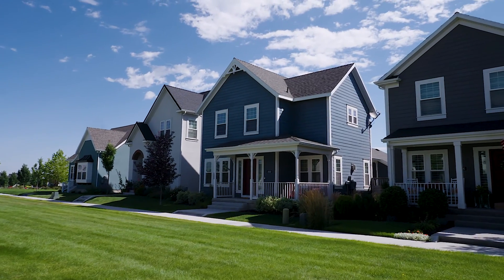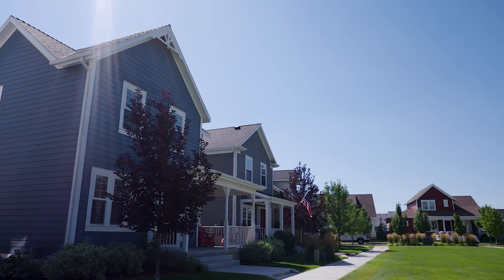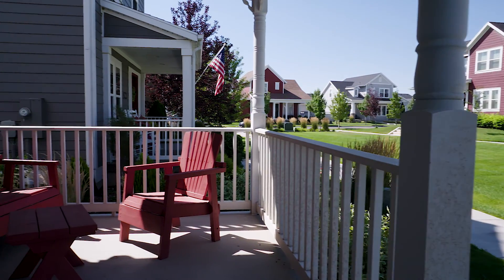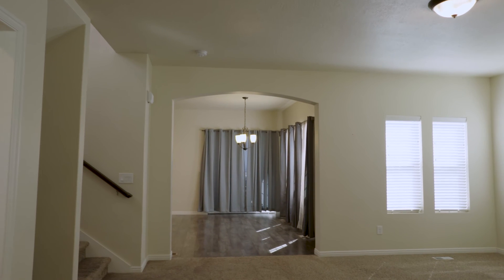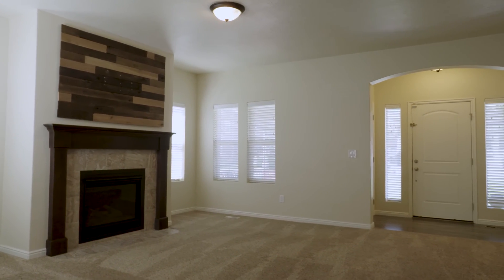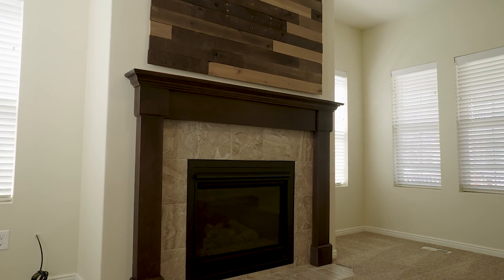They always talk about realtors having great properties — we know where you're supposed to be, and this is a great one to be at. Very nice because it's got that nice little courtyard right there. Easy access in, and then look at this beautiful property. You can have your own yard in Daybreak, but also have that green space for little ones or furry friends to run around. It's just so convenient.